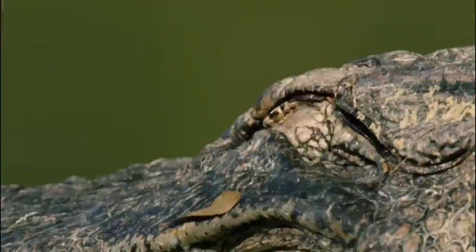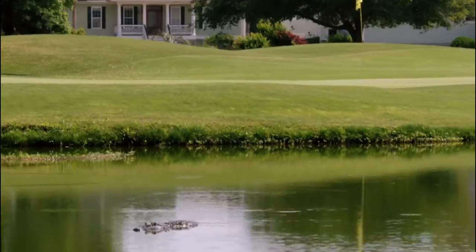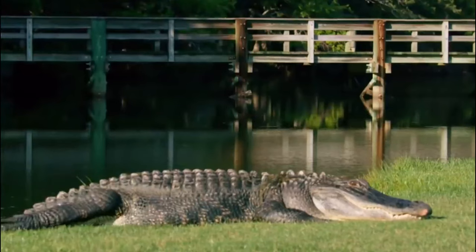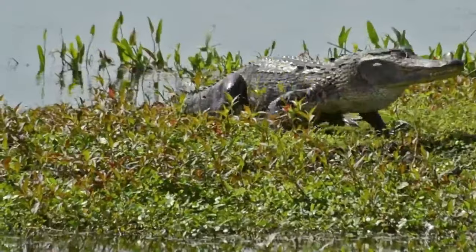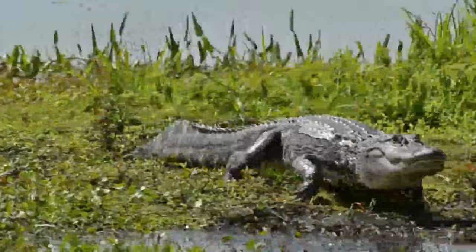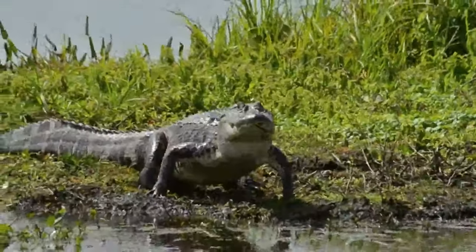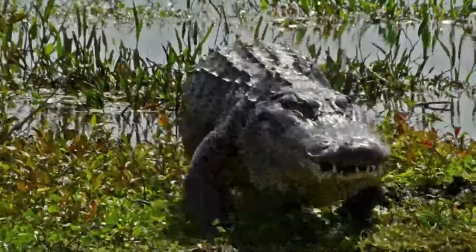The American alligator is an impressive reptile, boasting a body length that ranges from 6 to 14 feet. They are known for their nearly black skin color, which helps them blend seamlessly into their aquatic environment. You can easily spot their prominent eyes and nostrils, which are essential for their semi-aquatic lifestyle. One distinctive feature is their coarse scales that cover their entire body, providing protection and insulation.